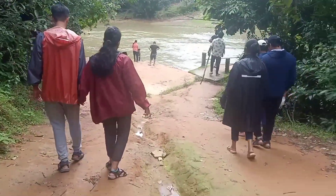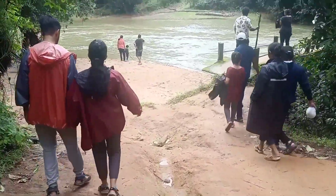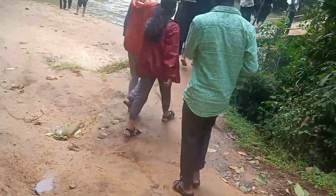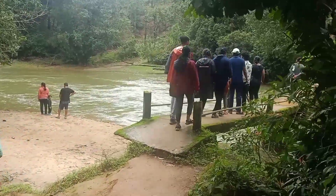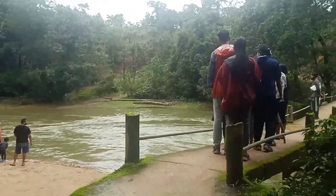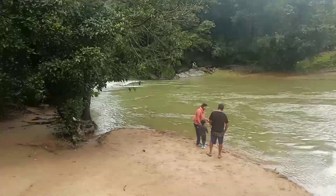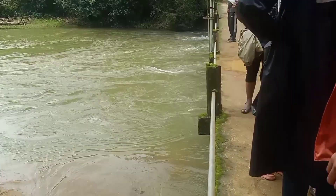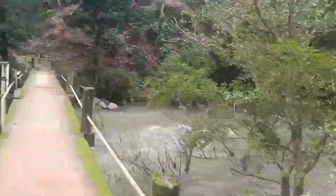Earlier we thought this might be the route to the waterfall, but this was actually the way to a small bridge — not the waterfall. The waterfall was on the other side. We all got confused because there were so many people going this way so we followed them and ended up here. But this is also quite a good place to see.